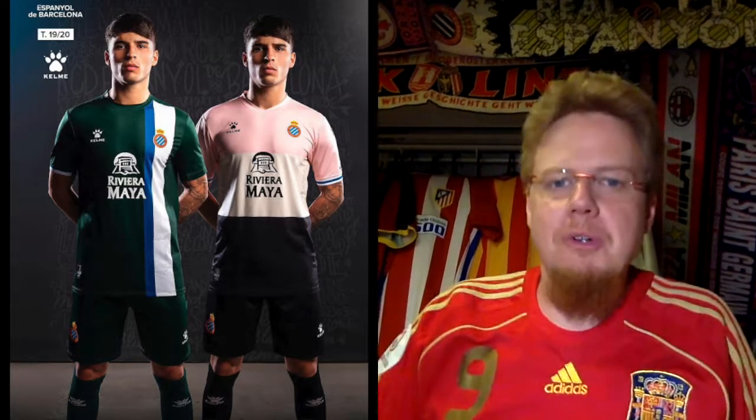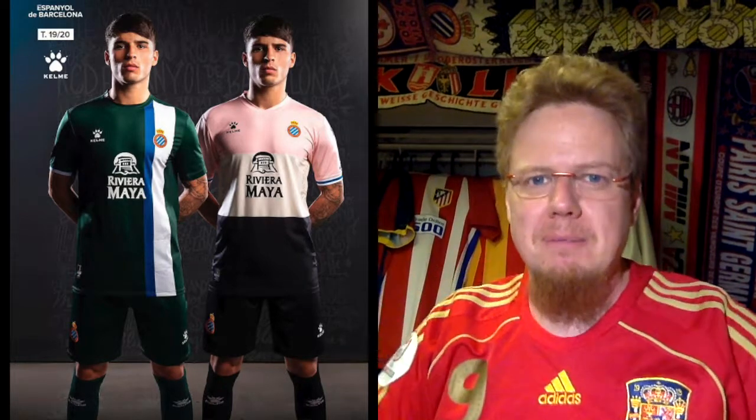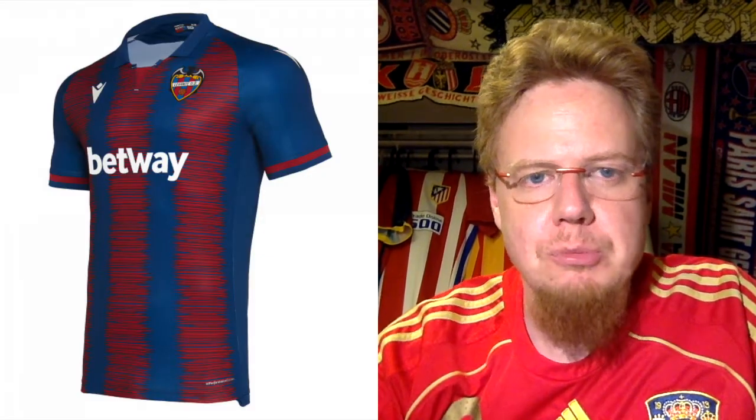The Espanyol third kit again brings in some pink — light pink with white and a navy blue accent on the bottom, at least with a full-color crest. The white stripe sits a bit low, leaving the sponsor awkwardly above it. I like the blue and white sleeve cuffs but they don't connect with the rest of the jersey at all — it feels a little messy. For that I'm going to give this four stars.